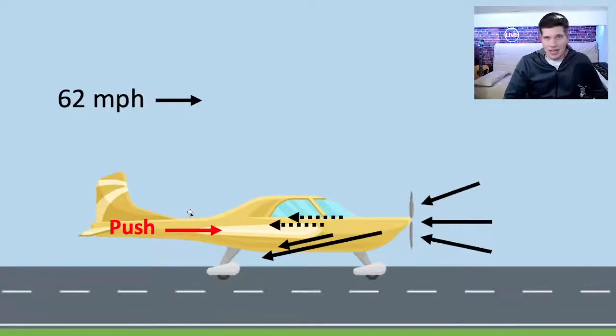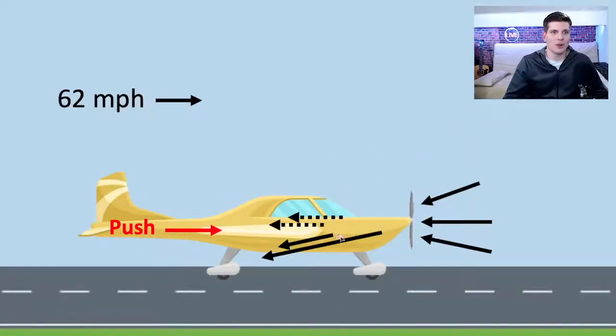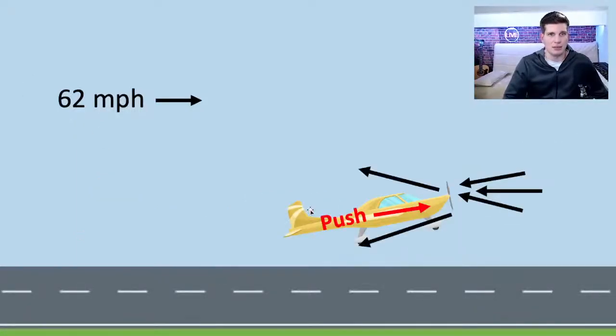I'm not an expert in aerodynamics. I know that to create lift there has to be an interaction with wind going over and under the wing, and the angle of the wing affects lift, and there's also drag and gravity involved. But for this example, all we need to know is that once we hit 62 miles per hour, this plane is going to be able to take off and fly.